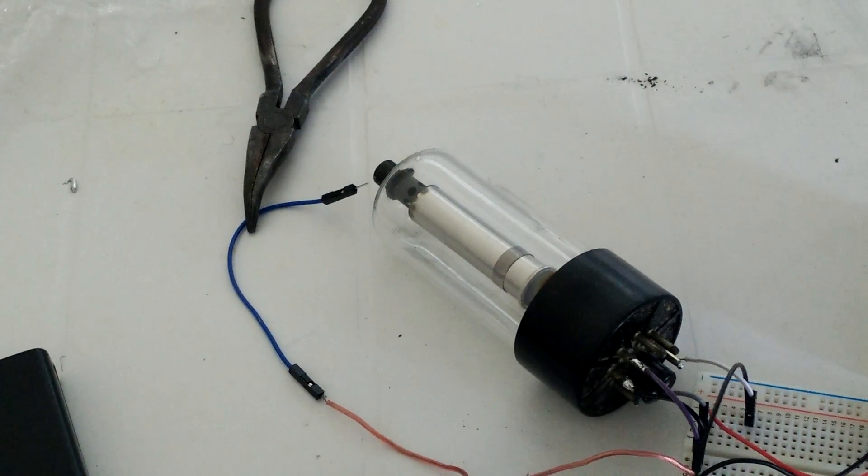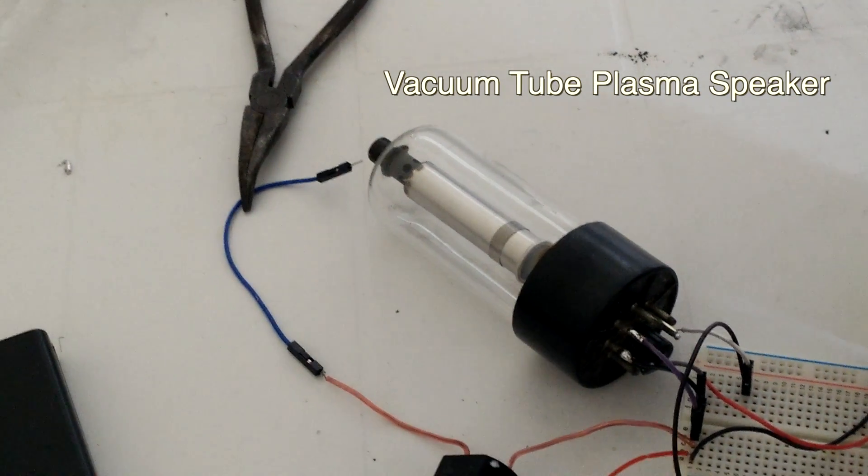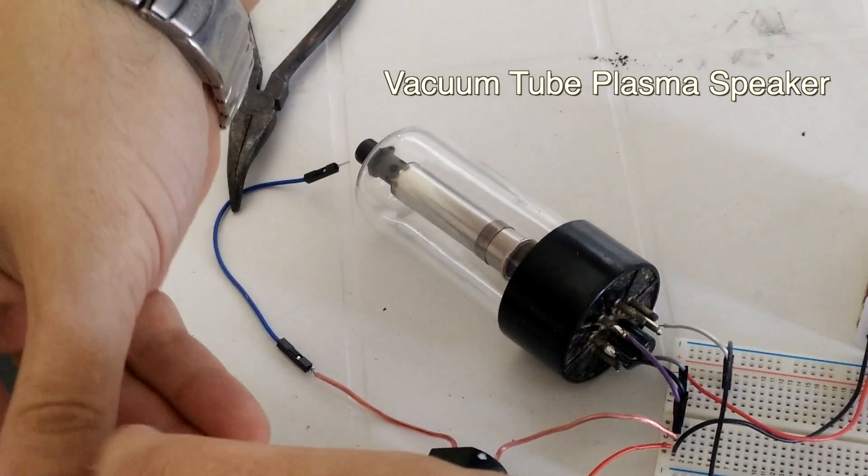That spark was like 10,000 to 15,000 volts. You don't want to touch it naturally.